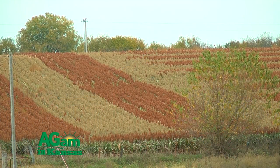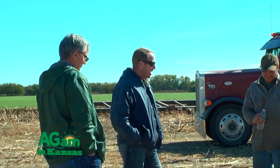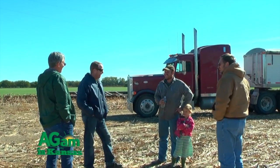We're getting pretty good coverage in the counties, and I was helping out one of the producers here on the county line between Saline and Dickinson County with a sorghum yield contest.